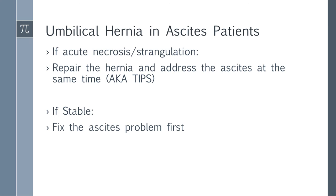Umbilical hernia in ascites patients comes down to two key points. If there's acute necrosis or strangulation, repair the hernia but also address the ascites at the same time — give TIPS or a shunt that decreases portal hypertension. If the patient is stable, fix the ascites problem first — give TIPS, a liver transplant, or something addressing portal hypertension — and wait to see if the hernia improves. There's no point fixing the hernia if you don't fix the ascites. Only fix the hernia emergently if there's acute necrosis or strangulation.